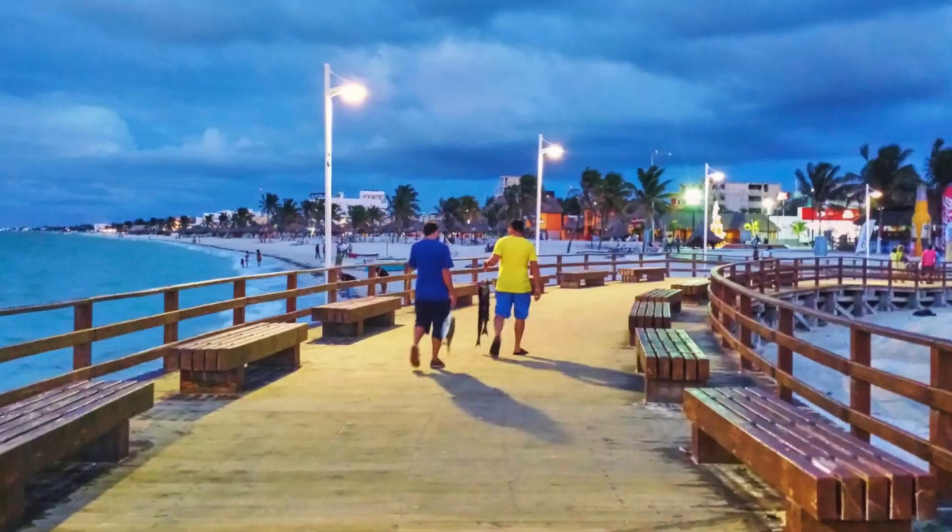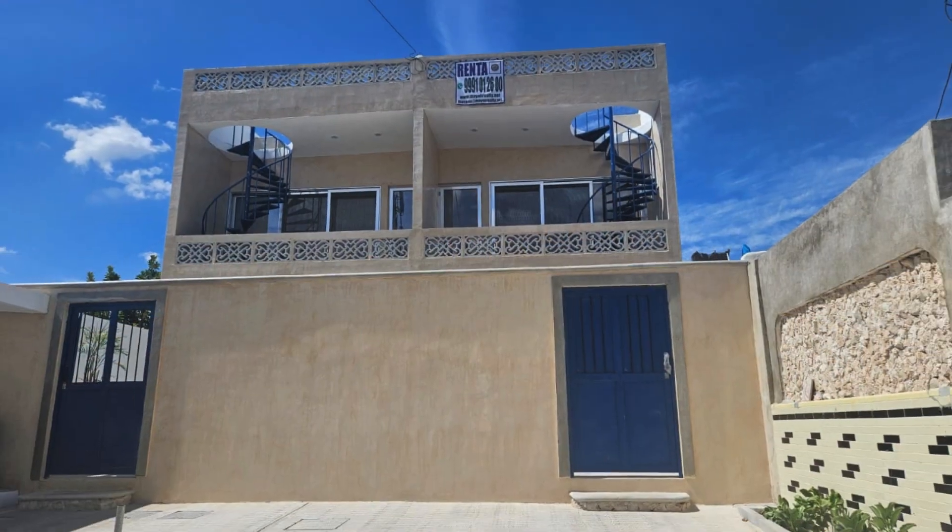Twin houses for rent in Progreso, few steps from the famous strip, the Malecón. Modern colonial design.